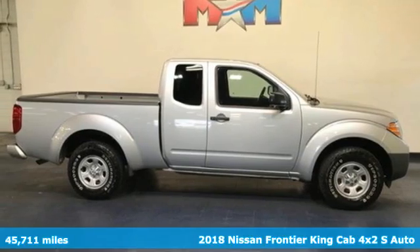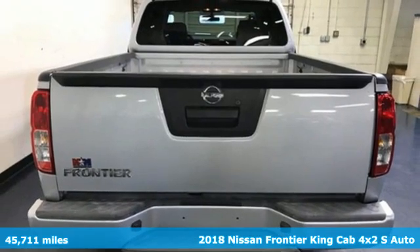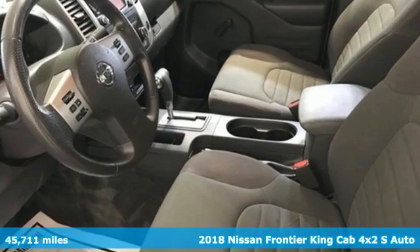It's a 2018 Nissan Frontier. Nissan excites the senses so you can enjoy the journey. And it comes with all the amenities you need.